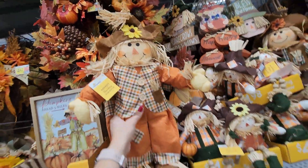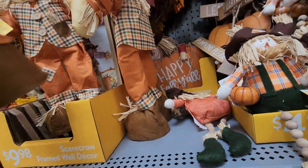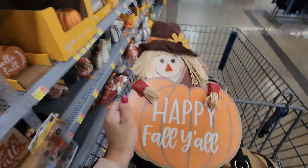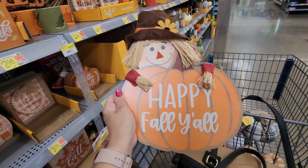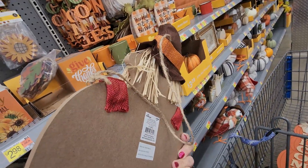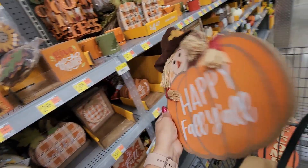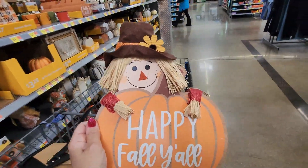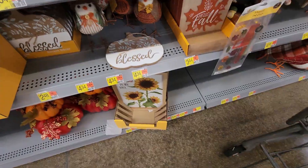I was able to get this down — it's super cute, a wood wall hanging with a string on it. It says 'Happy Fall Y'all' for $5.98. I do have some spots on my wall that I want to fill, so I'm going to grab this as well.